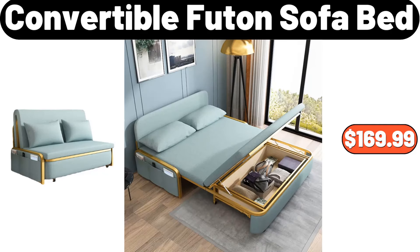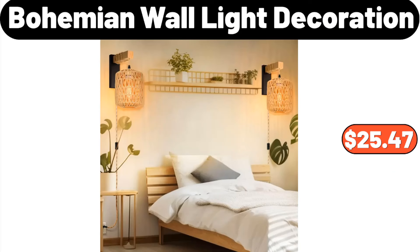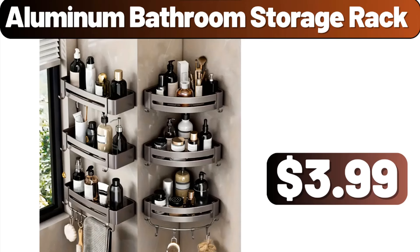Convertible futon sofa bed, $169.99. Entrance coat rack, $11.99. Bohemian wall light decoration, $25.47. Aluminum bathroom storage rack, $3.99.